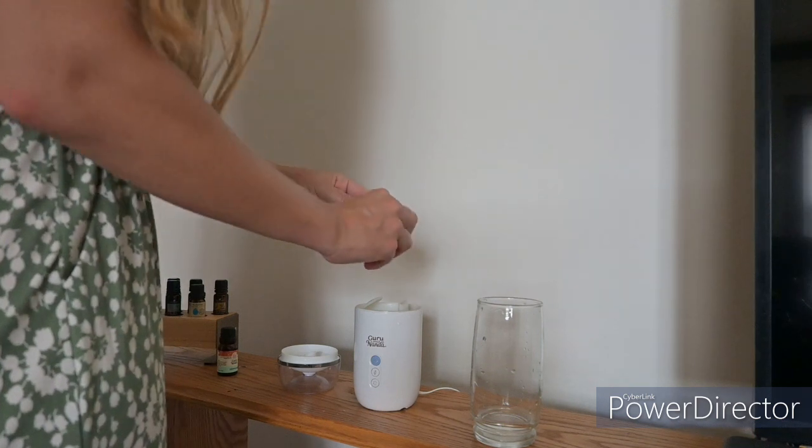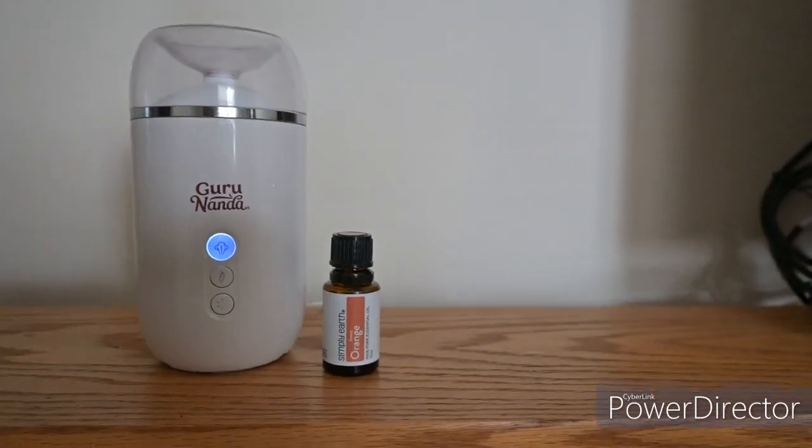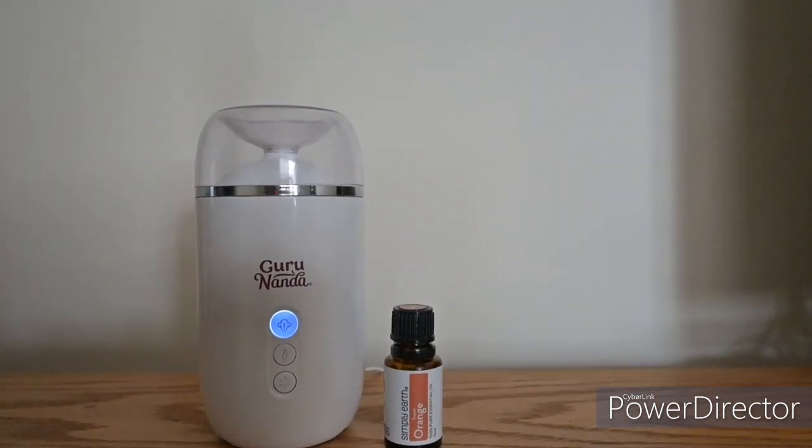One of my favorite ways to make my apartment smell good is using a diffuser. Just add a few drops of your favorite essential oil blend and turn it on. Check the caption for some diffusing blends that you might love.